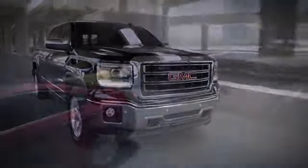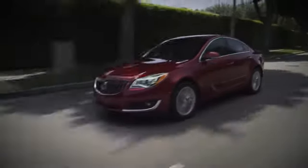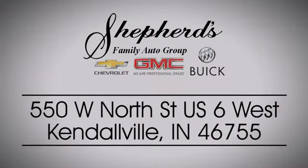Shepherd Chevrolet Buick GMC is your local Kendallville and Fort Wayne dealer. Stop in and see us today on North Street, US-6 in Kendallville.